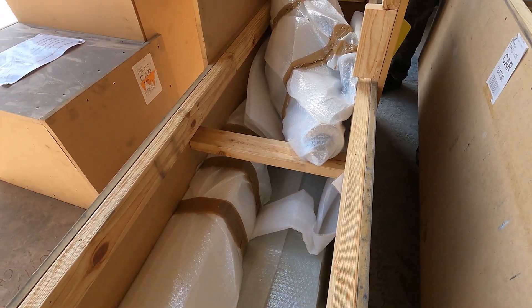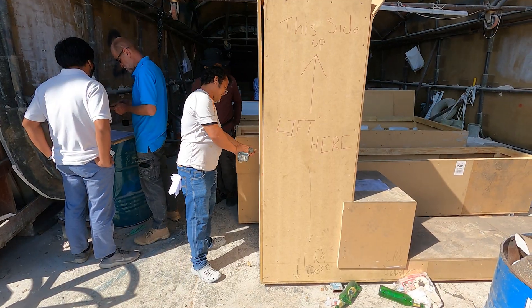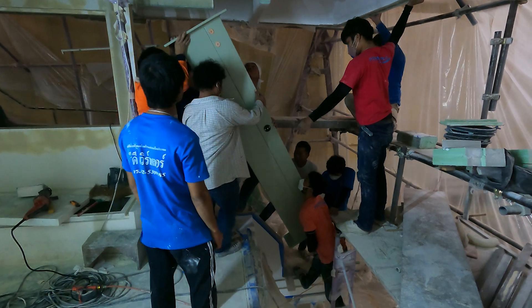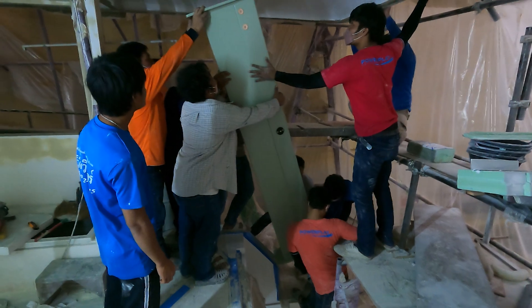This is my Davit 350 hydraulic crane. In this box we've got the support brackets for the lifting platform. Now it's all hands on deck to lift the posts into place.